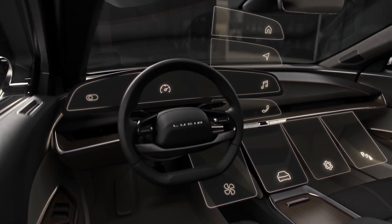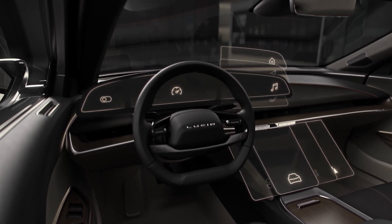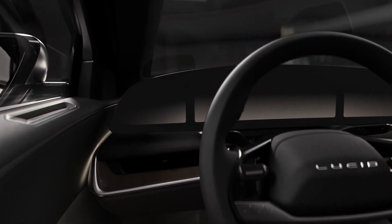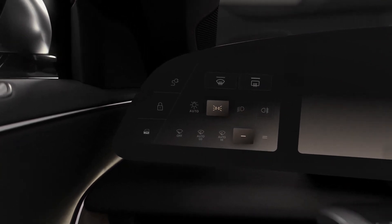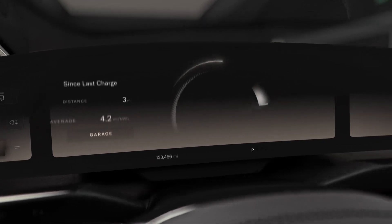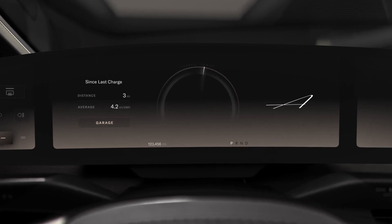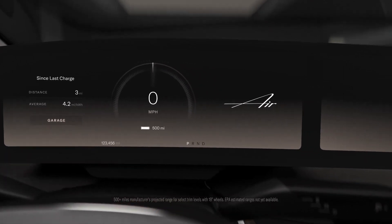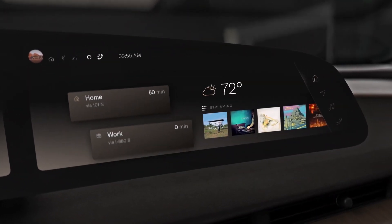It's important that a driver has access to everything a system can do without being distracted. We've created a logical grouping and standards in our controls. Starting with the left, we have functions that are visible at all times — everything a driver needs to stay focused on the road. In the center, we have a minimal yet warm digital cluster. Moving right, we have media, navigation, communications, and a home screen.